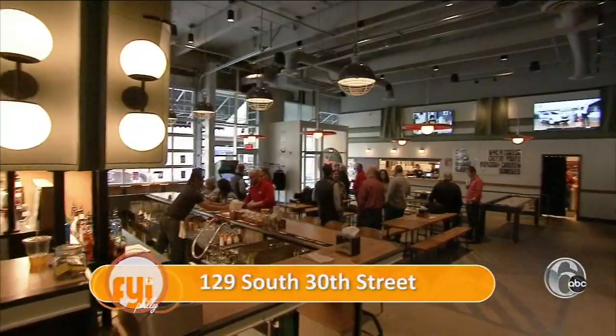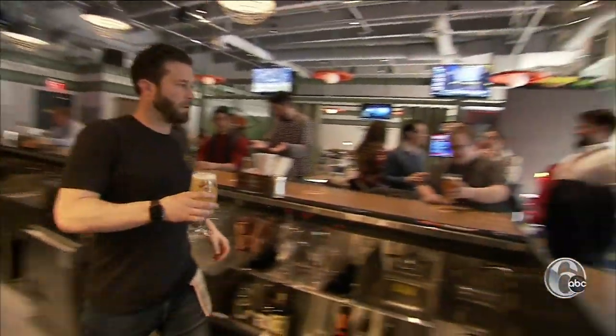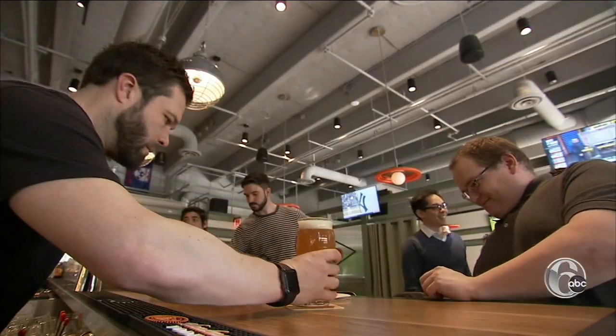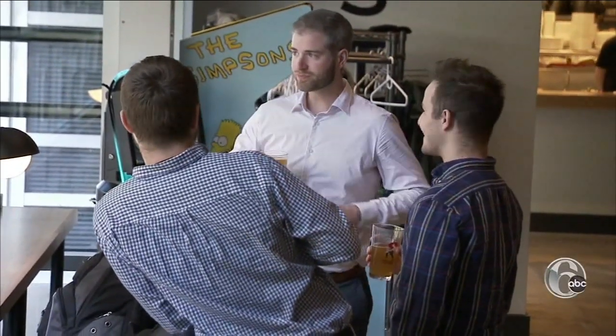The Post at the Sierra Garage in University City opened its doors six weeks ago. We designed it so that it's approachable and fun for all walks of life. It's a place for people to play some games, grab a beer, and unwind. It's a perfect hybrid between an arcade bar and sports bar.